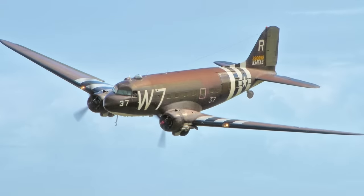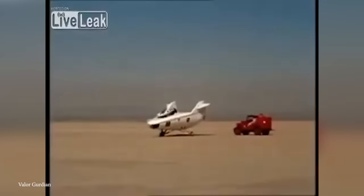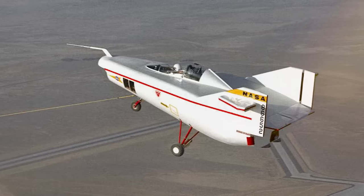Not a single one of those tests saw the M2 F1 take off on its own. Instead, it was towed by a C-47 aircraft to allow measurements to be taken and for pilots to safely test its responsiveness. It was concluded that this design was well-suited for horizontal landings of atmospheric vehicles. Even though the project was terminated in 1966, data collected and certain design elements were eventually incorporated into the design of the Space Shuttle.